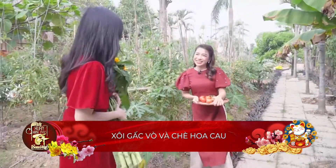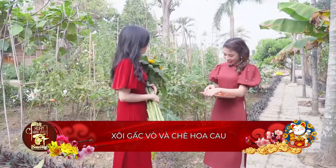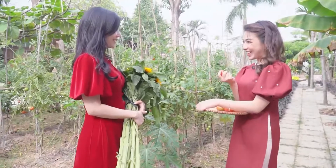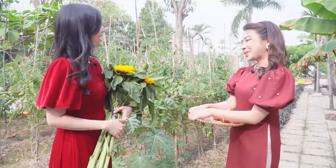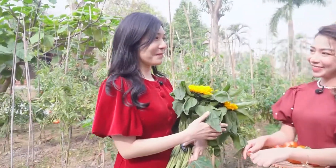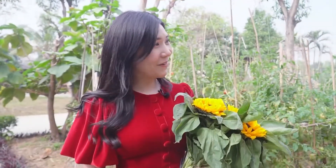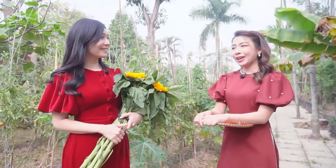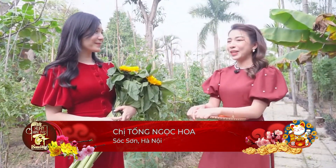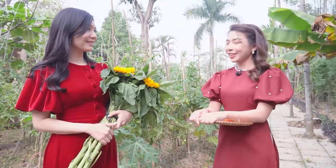Chào Ngọc Hoa! Những quả cà chua đẹp quá. Bạn đang làm gì đấy? Mình vừa tuyển những cái lá vàng với cả lá hái cà chua để tặng Thanh đấy. Quý vị và các bạn thân mến, ngày hôm nay Thanh Bi cùng người bạn rất dễ thương, Ngọc Hoa, sẽ cùng nhau đi tìm những món ăn truyền thống ngày Tết. Hai món đó là xôi truyền thống và chè hoa cao.